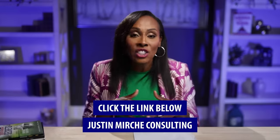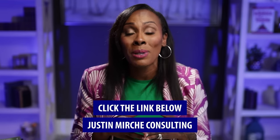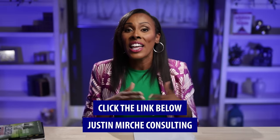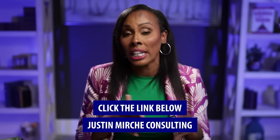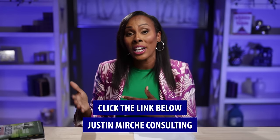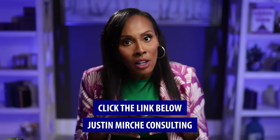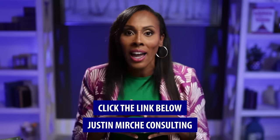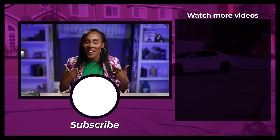You can easily build a business credit profile with Dun & Bradstreet. I have an entire playlist you can watch, or you can call my friends at Justin Mirche Consulting if you already have a business and are looking for help with business credit and funding. There's a link below for Justin Mirche Consulting — Justin, J-U-S-T-I-N, M-I-R-C-H-E. He is a friend of mine, an absolute expert in personal credit and now in business credit as well. Just tell him Noelle Randall sent you and they'll give you a free consultation, help you with a strategy, and get you on your way. I want to make sure you have all the knowledge, tools, and resources you need to be successful. This is Noelle — to your success.